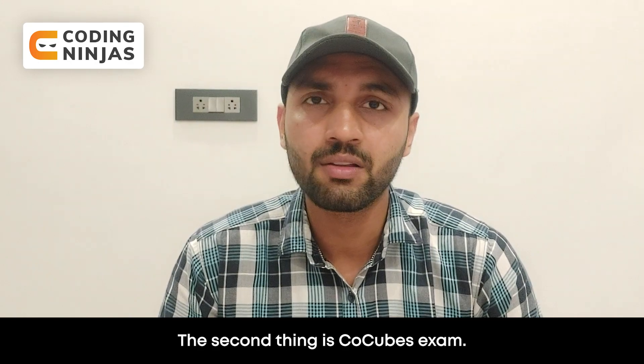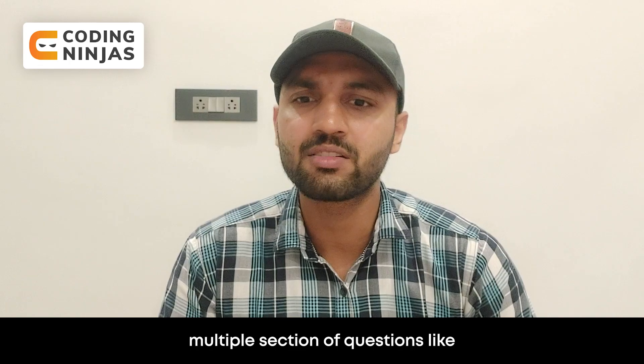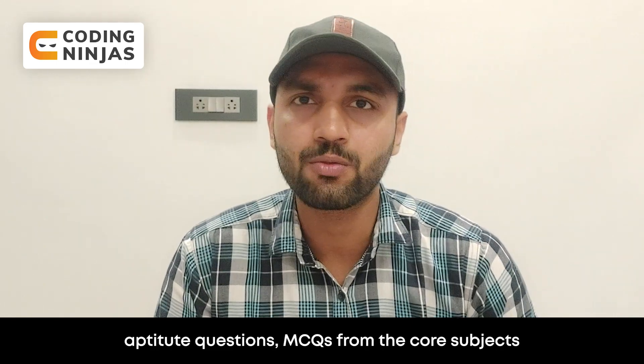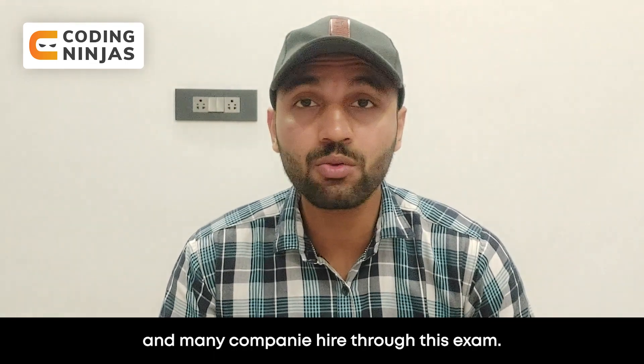The second thing is the CoCubes exam. It's a very great exam. It has many sections of questions like aptitude questions, MCQs of core computer science subjects, and coding problems as well. Many companies hire through this exam.